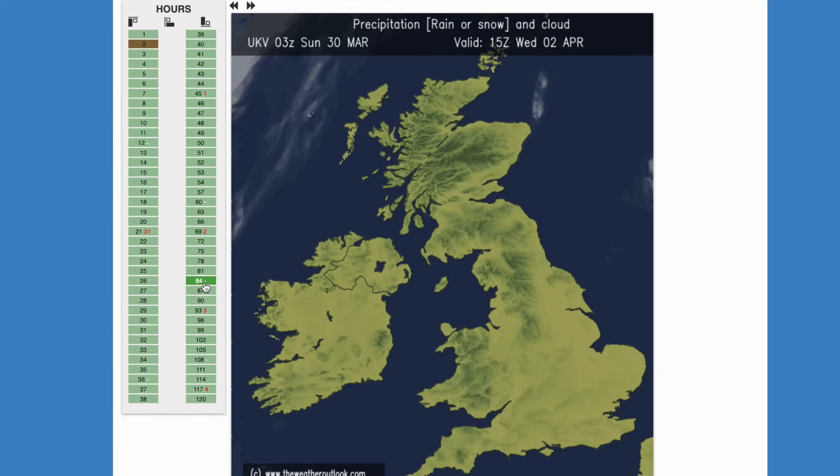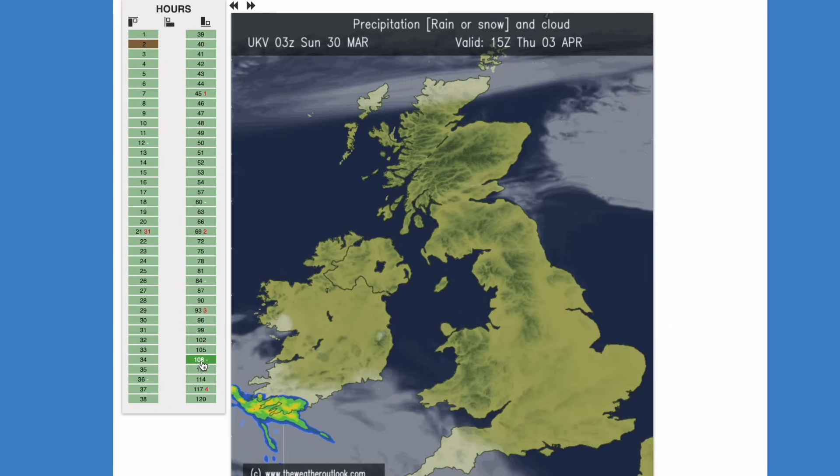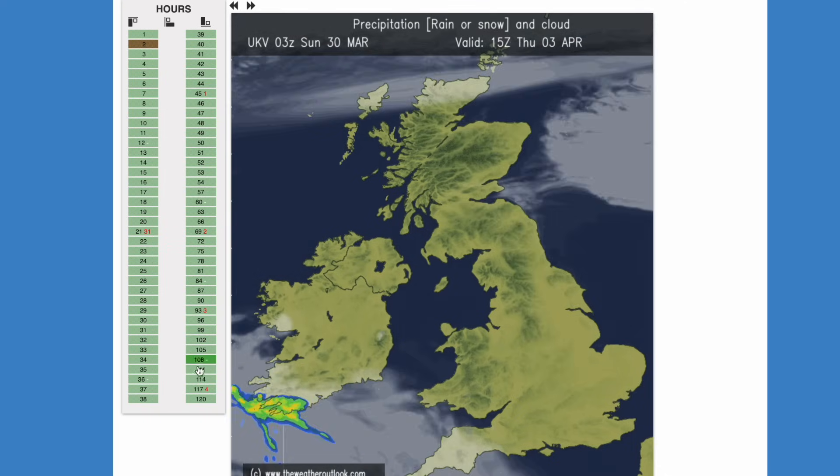Same conditions into Wednesday — again, wall-to-wall sunshine, even more sunshine and blue skies. Same into Thursday. A bit of cloud in the far southwest, maybe a few heavy showers — need to keep a close eye on that; there's a bit of a disturbance appearing there. But later on in the week it's still really quite nice.